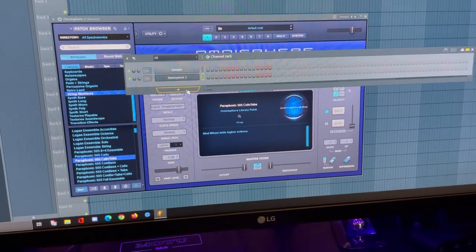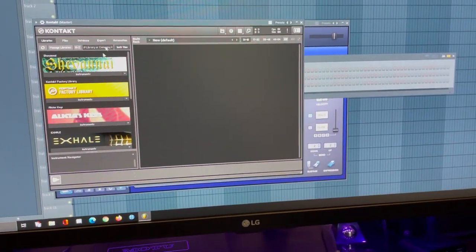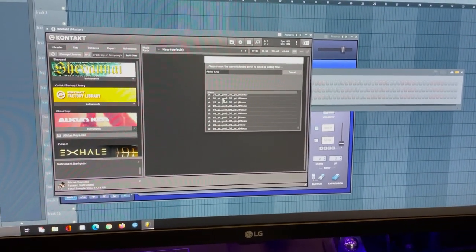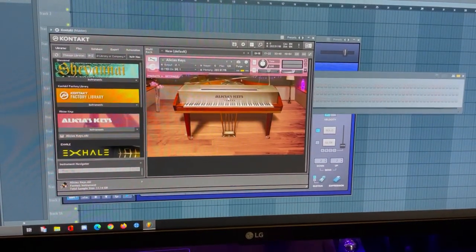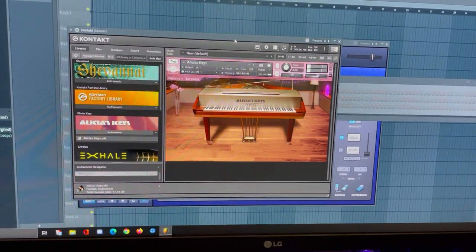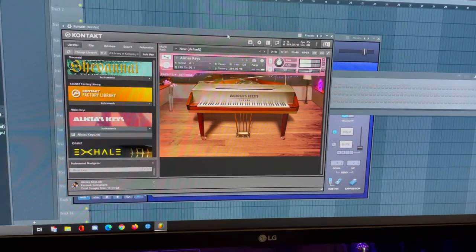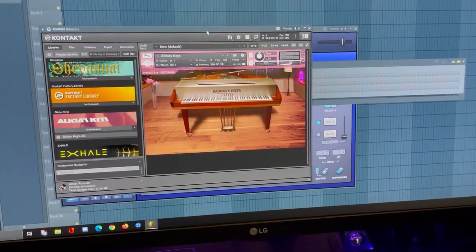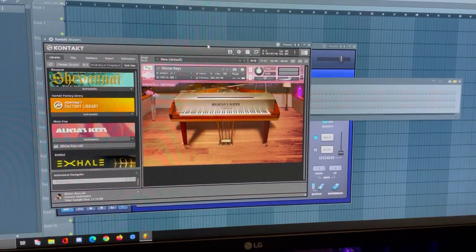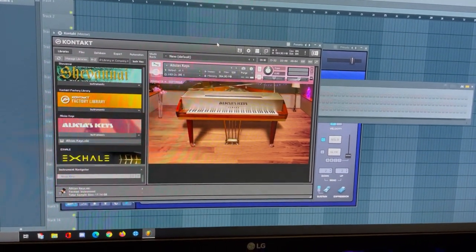Kontakt also loads really, really fast. Before, it would take forever just to even run Alicia Keys, and this thing handles it like nothing — lightning fast. Performance-wise, that's really what I wanted it for: just to shred through anything I throw at it, and that's basically what it's doing.